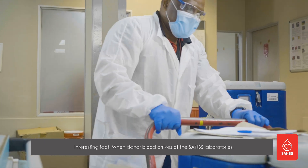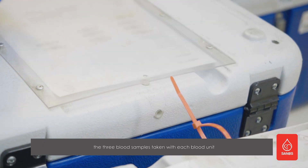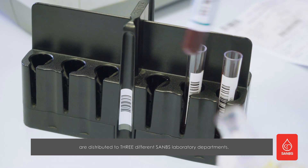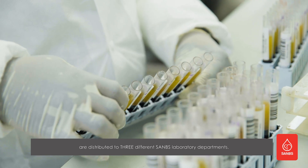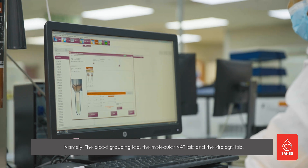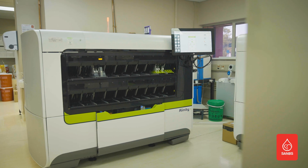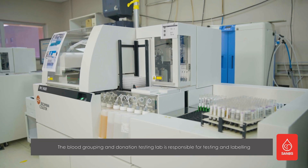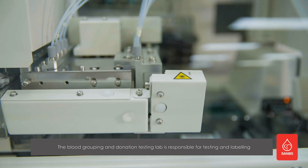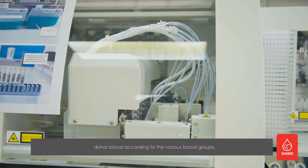When donor blood arrives at the SANBS laboratories, the three blood samples taken with each blood unit are distributed to three different SANBS laboratory departments: namely, the blood grouping lab, the molecular NAT lab, and the virology lab. The blood grouping and donation testing lab is responsible for testing and labeling donor blood according to the various blood groups.